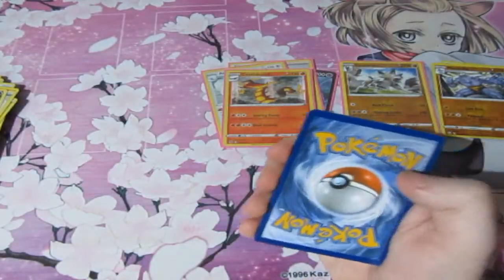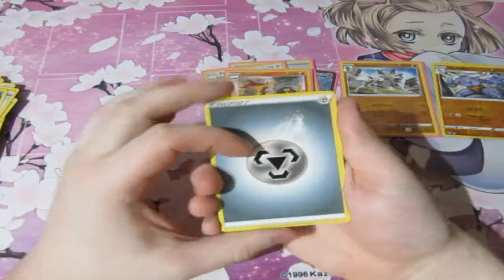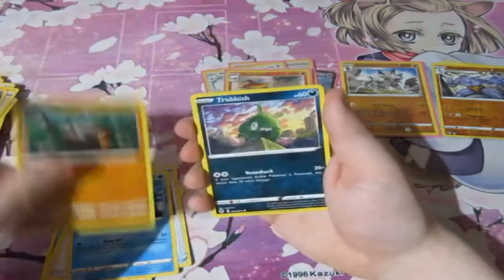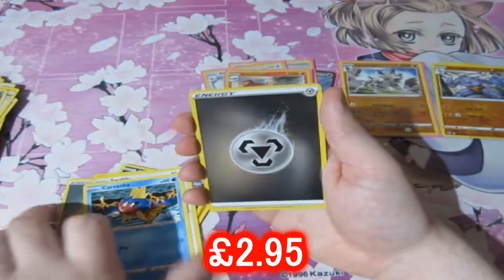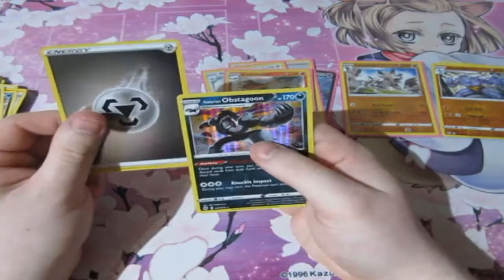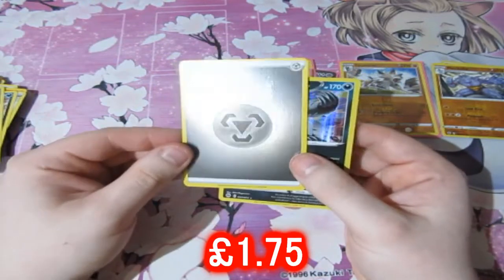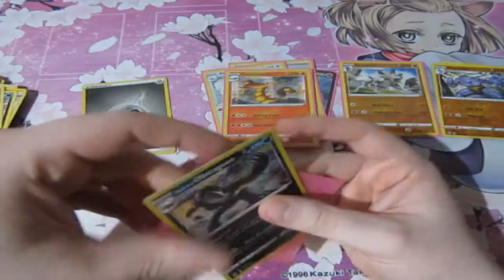People always ask me: what do I do with all my duplicate holos I don't really need? I sell them off to Card Empire — they sell them for me, I get my profit and they get their cut. I help them, they help me out — it's a little working arrangement. From pack four: Carvana, a Reverse Foil Energy — that looks really nice — and an Obstagoon. That Reverse Foil Energy might actually be worth something.